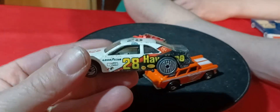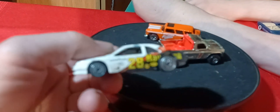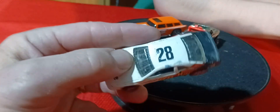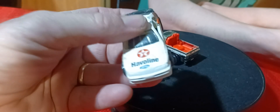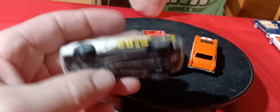We got this Ford Thunderbird stocker number 28. Davey Allison — it probably doesn't say Davey Allison on the roof, but that's what it reminds me of, the Davey Allison car — a Thunderbird. It's got a plastic base, kind of dirty. I'm not sure if I have one of those.